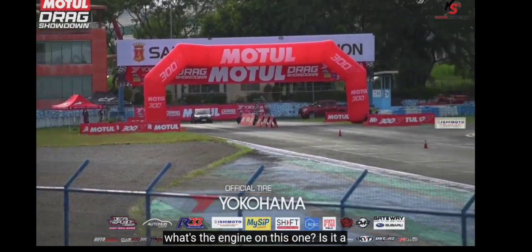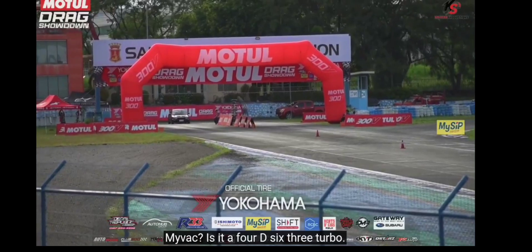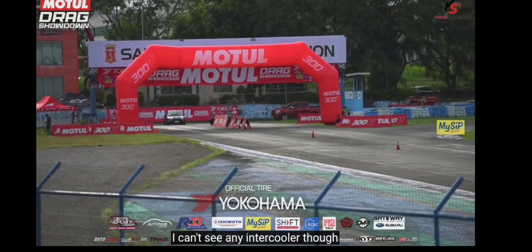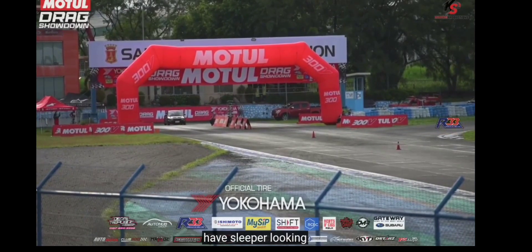I wonder what's the engine on this one. Is it a MIVEC? Is it a 4G63 Turbo? I can't see any intercooler though, but usually some Mitsubishis would have a sleeper looking setup.